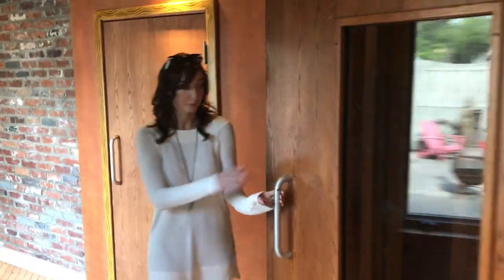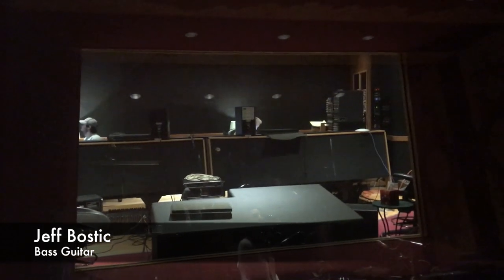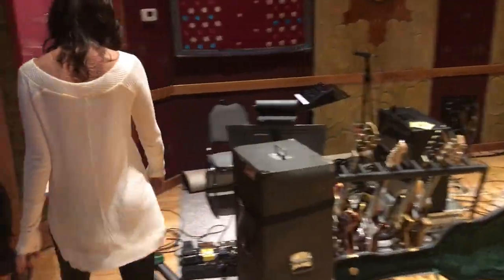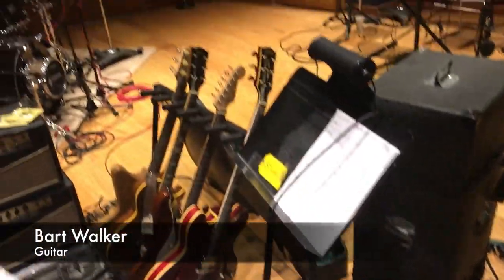We've got the big live room. Here's where Jeff is on bass all day long, and there's Selva and Brandon in there getting ready for today. And then Bart's guitar station is over here — so many toys, so many fun guitars.